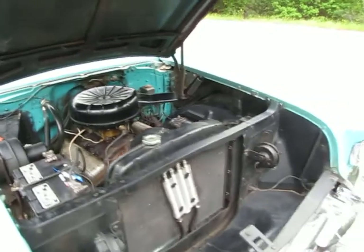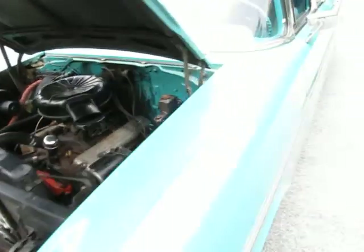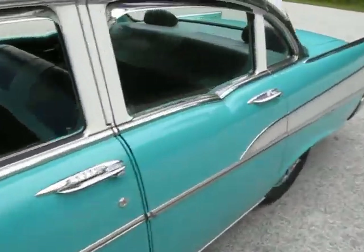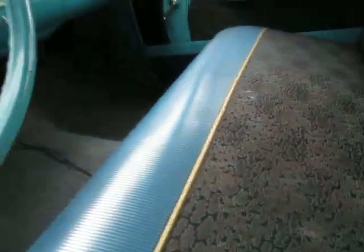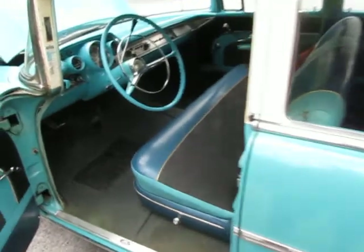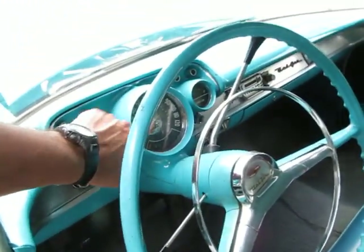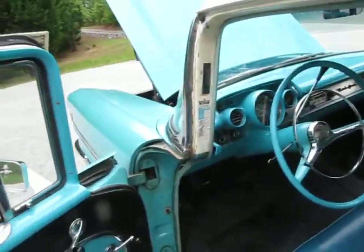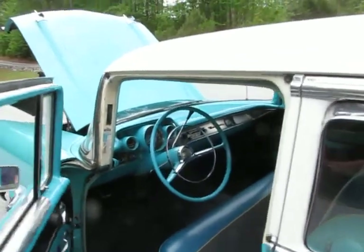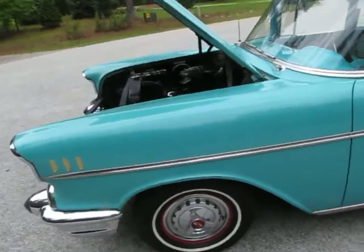I'm telling you this car runs great. The temperature gauge works, the speedometer works. I can't tell for sure if the fuel gauge works or not — they did just put a brand new fuel tank in it, but I only put about five gallons of gas in it, so I'm not positive. I'm not gonna promise that it works.